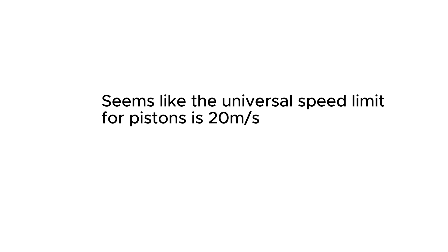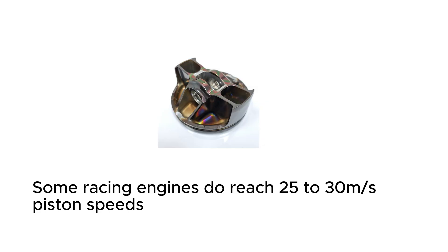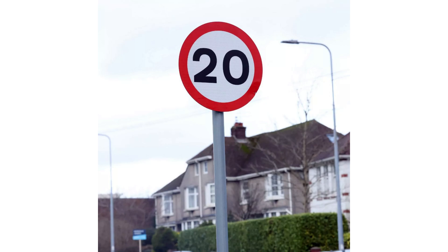Almost every motorcycle built after the 1980s has a mean piston speed of 20 meters per second. However, some racing engines do reach 25 to 30 meters per second, since they use exotic, lightweight materials and only need to last a few races. The mean piston speed is a speed limit imposed on the engine due to the strength limitations of its components. So if you are using components made with similar materials to post-1980 engines, you should keep the mean piston speed below 20 meters per second.